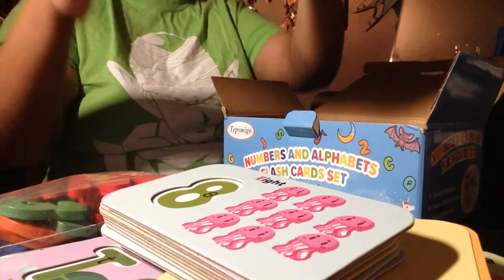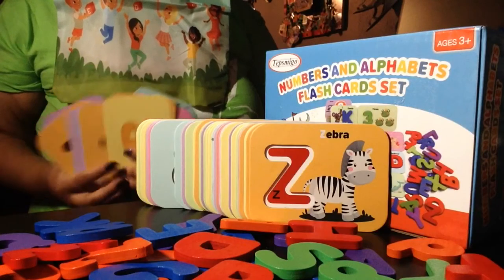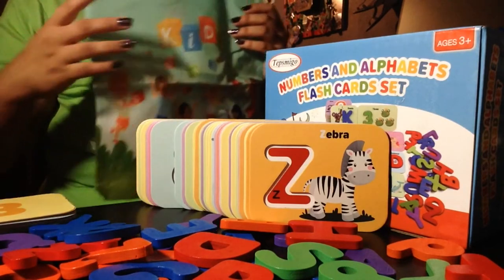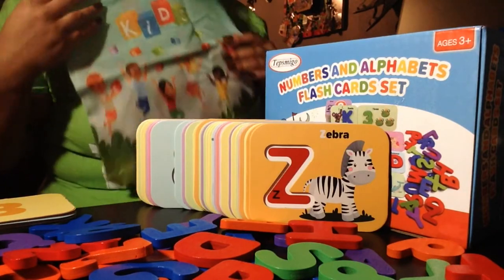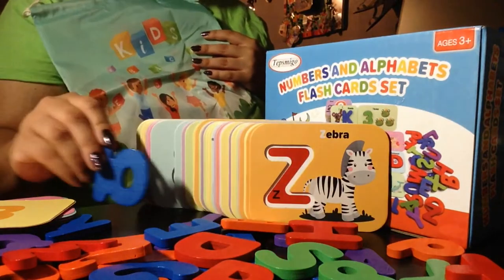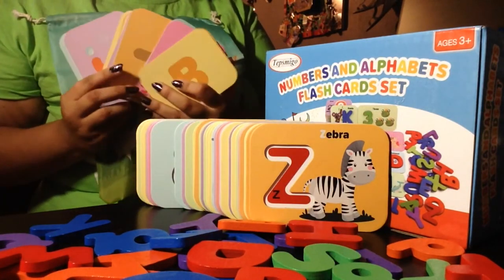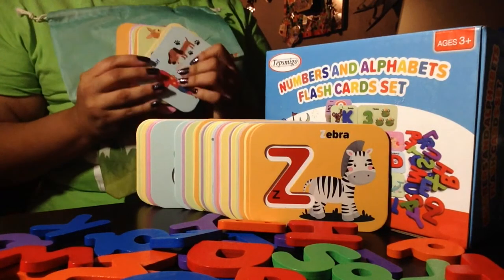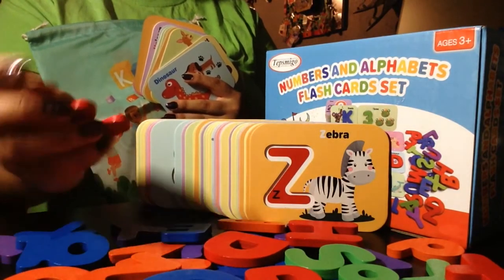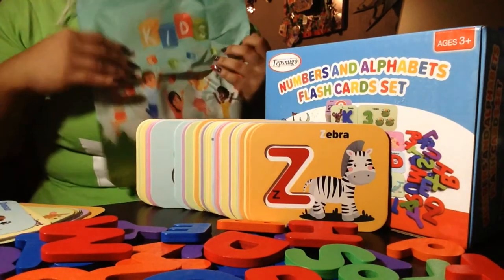In the very bottom it comes with a big bag to store all of your fun stuff in. Thank you so much Tepsmigo for sending me these flash cards that also have little pieces that fit into each flash card. There are three types of flash cards: ones with letters and examples, ones with numbers, and then ones with letters and these pieces. And they all fit nicely into this bag they sent me.